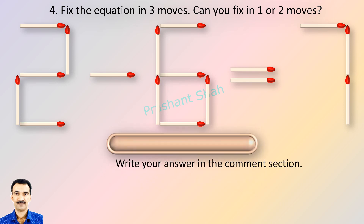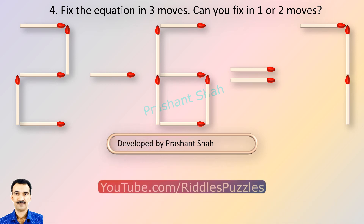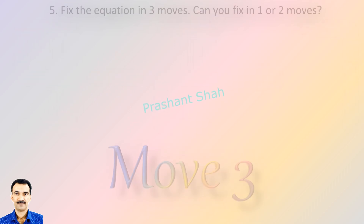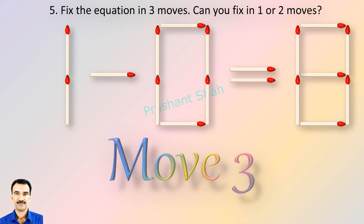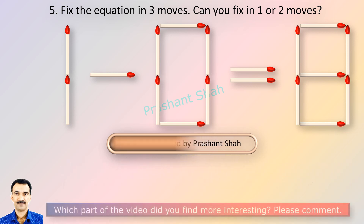You are watching Riddle's Puzzles. If you know the answer please write in the comment section. If you can fix in one or two moves then please write your answer in the comment section. You are watching Riddle's Puzzles. If you know the answer please write in the comment section.